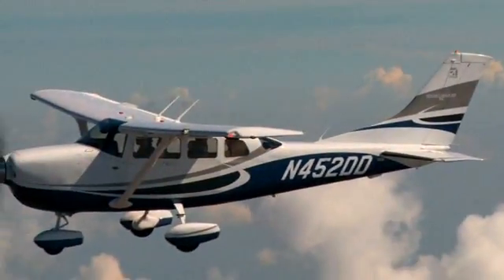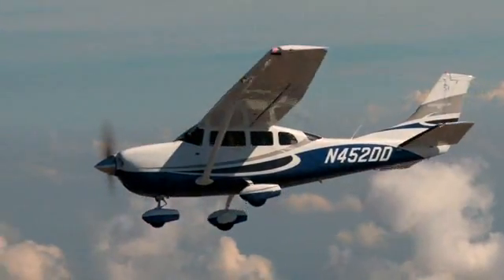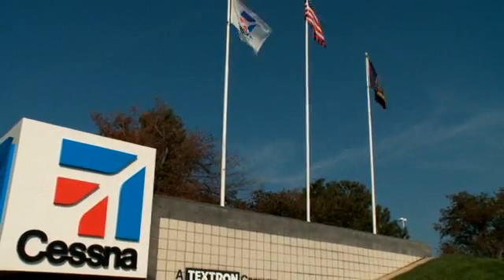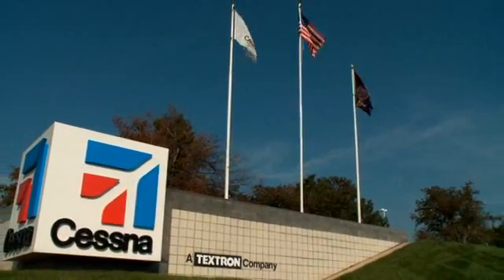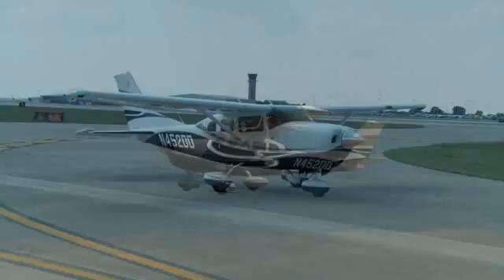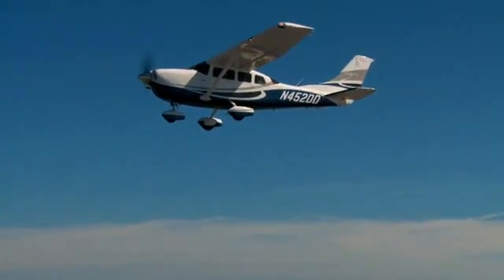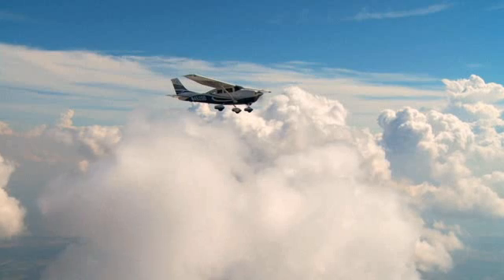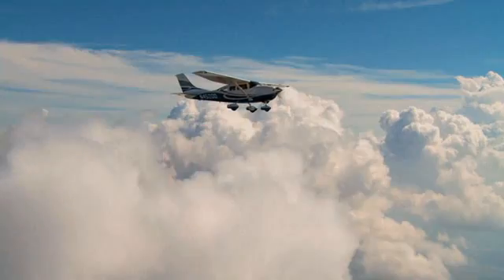Buying a Station Air is about more than owning just the plane itself. Cessna is a global aerospace leader with over 80 years' experience in building and supporting aircraft. Our network of more than 350 service stations worldwide ensures your aircraft gets the expert maintenance and support to keep you flying safely.